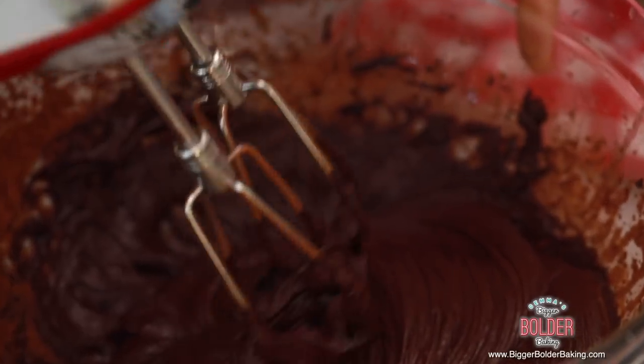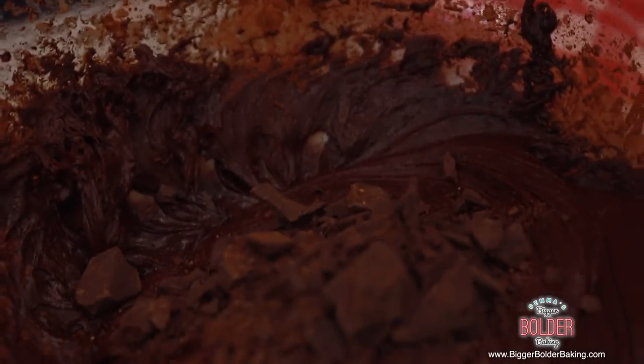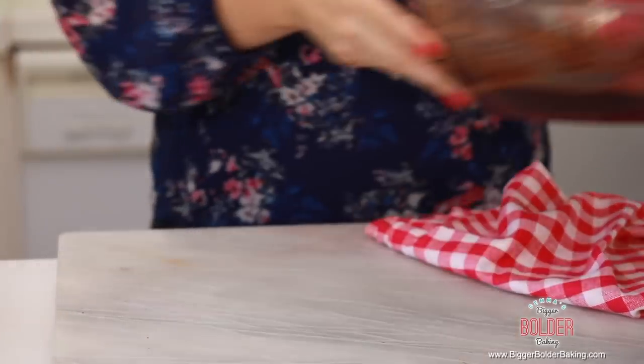This is looking like fudgy heaven right now. Last but not least, we have to add in some big chunks of chocolate — in those go. Just take a spatula and fold them in. This is such an easy cookie recipe to make. Now you'll notice this is a very soft cookie dough, so pop it into the fridge for a minimum of 30 minutes and let it firm up before we bake it off.